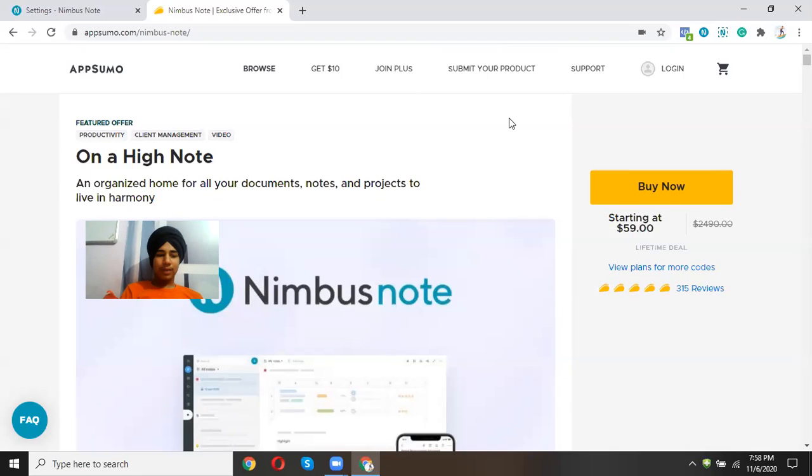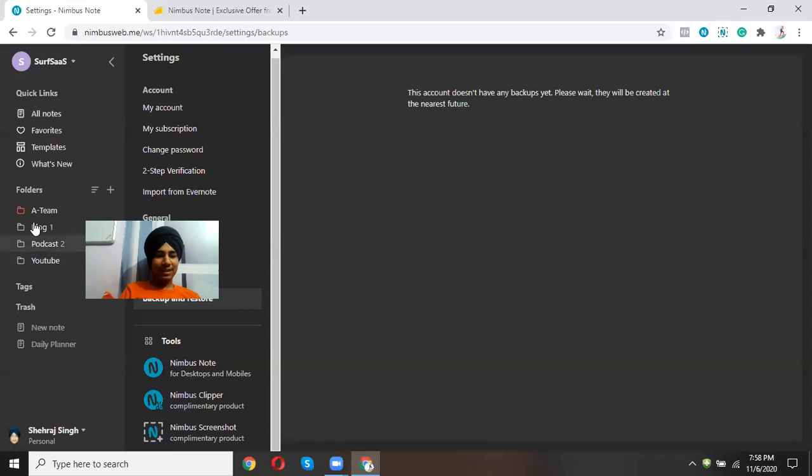That's all about Nimbus Note. They are highly rated on AppSumo. If you want to check out this software, you can go through my affiliate link — let me show you that inside Nimbus Note.